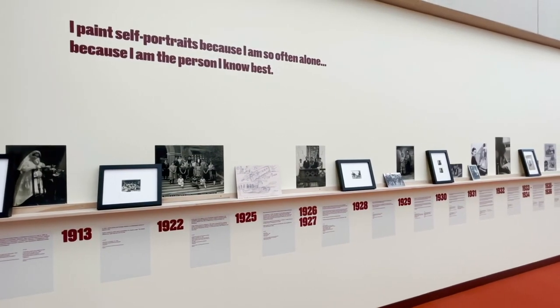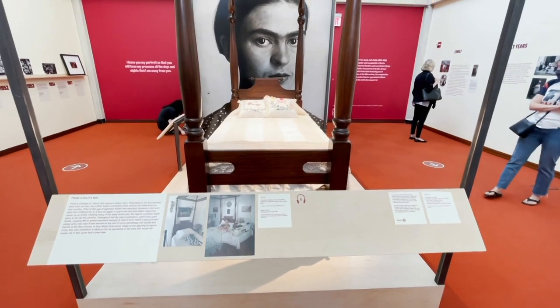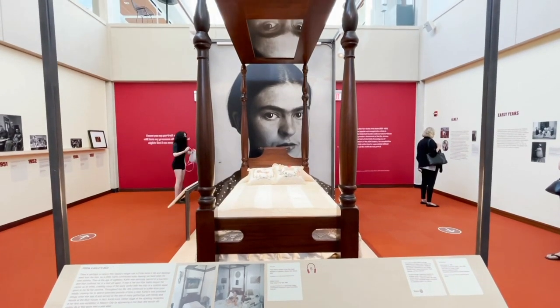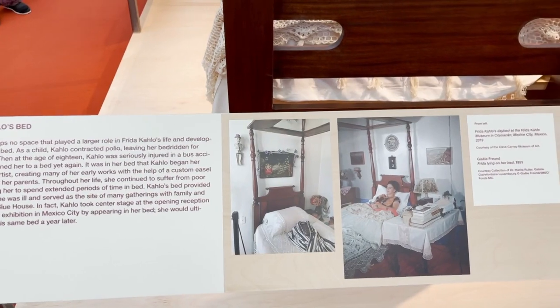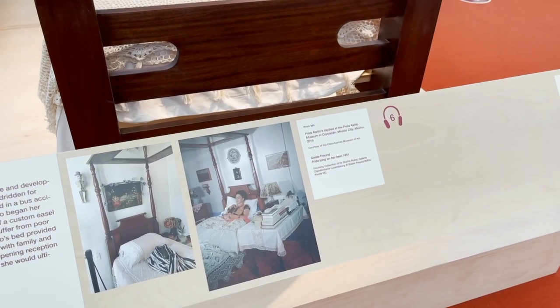In the first section, there's an amazing recreation of her daybed, made by Novelist Woodworks in Chicago. That daybed is actually the bed in which she first started painting — where she created many masterpieces throughout her life. At her first solo show in Mexico, just a year before she died, she had the bed brought to the gallery because she was so infirm. She came in an ambulance and viewed the show from the bed. It even has a mirror on the ceiling to help her see what she's painting when doing self-portraits.